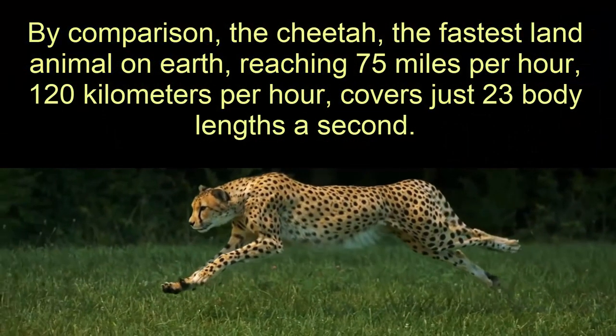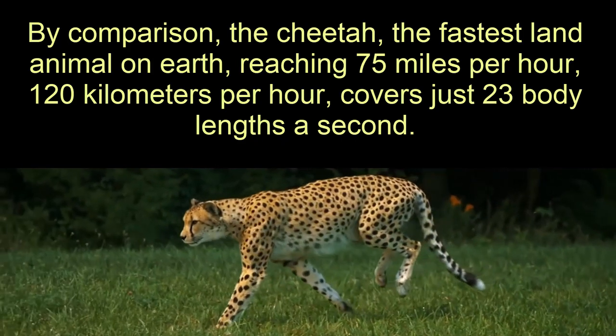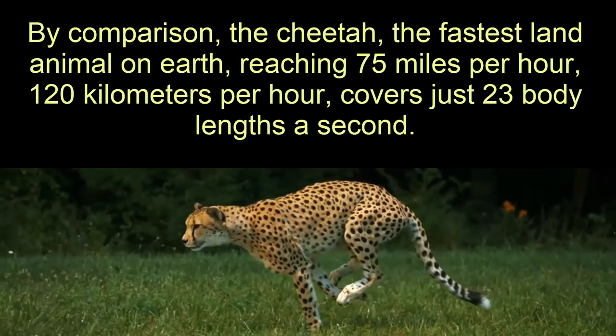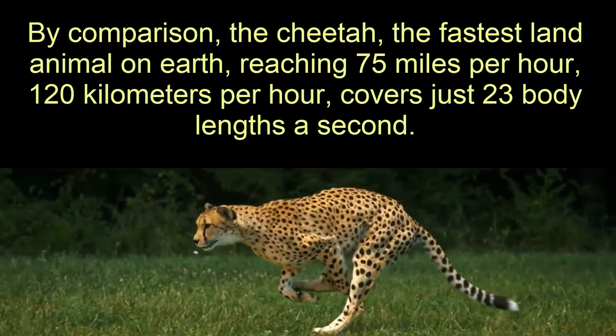By comparison, the cheetah — the fastest land animal on earth — reaching 75 miles per hour, 120 kilometers per hour, covers just 23 body lengths a second.